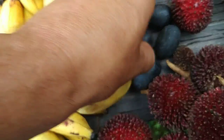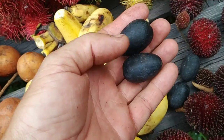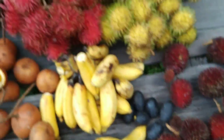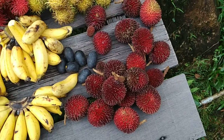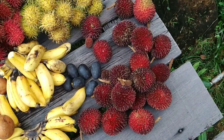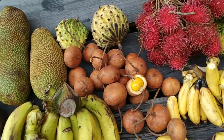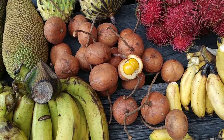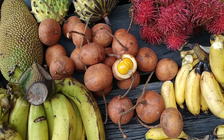Some dabai, or Borneo olive — this is actually more like a vegetable, you have to boil it before you eat it, and then it's more or less like avocado. Some rambutan, red and yellow. And pulazad, the Borneo cousin of the rambutan, which is usually tastier — but it actually depends on the plant. Most people in Borneo prefer the pulazad.